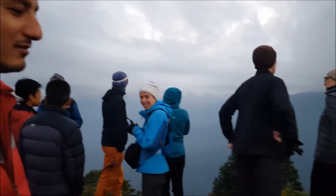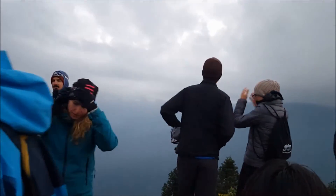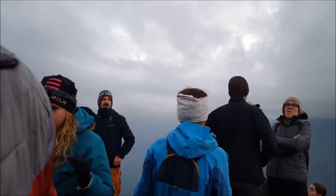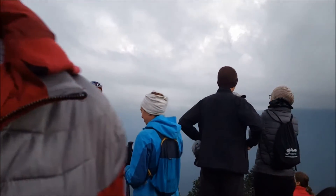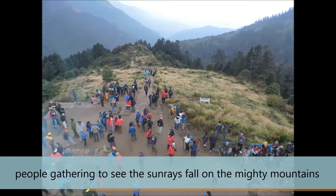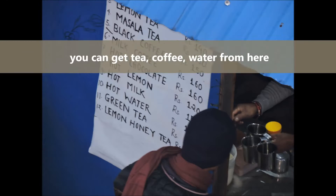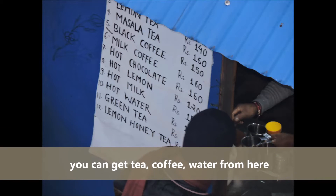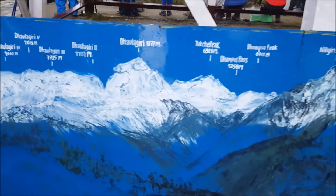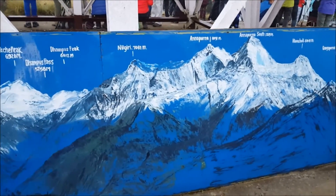We have reached the top of Poon Hill. We were supposed to see all the ranges of the mountain, but it looks like it's a very bad day for us — we can see only the clouds covering. Instead of the original mountains, I can show you only the panoramic view showing all the mountain ranges.